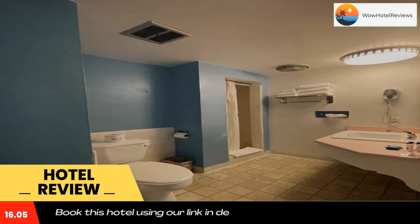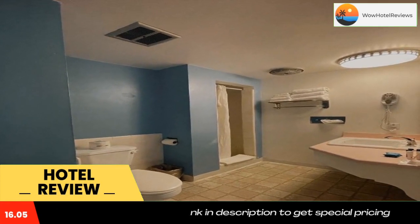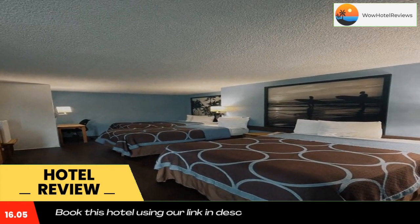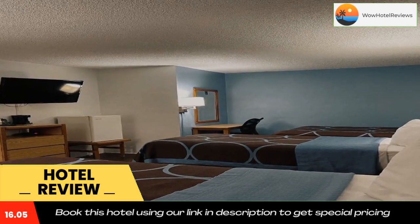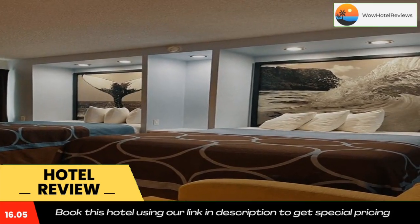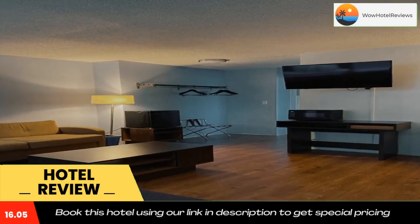Spend the day at the nearby Goleta Pier watching the boats, or visit the Train Depot Museum. The University of California Santa Barbara, along with numerous restaurants and shopping centers, are also easily accessible. Use our link in the description to get a special discount on this hotel. Don't forget to like and subscribe to our channel.